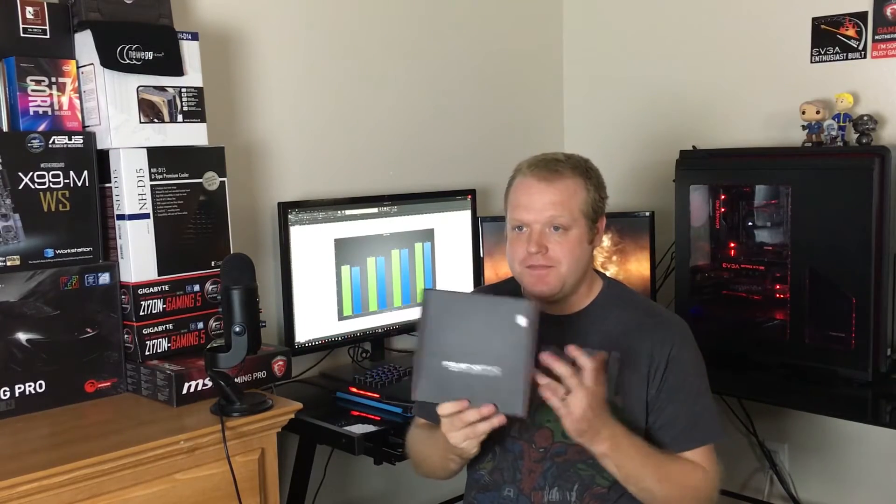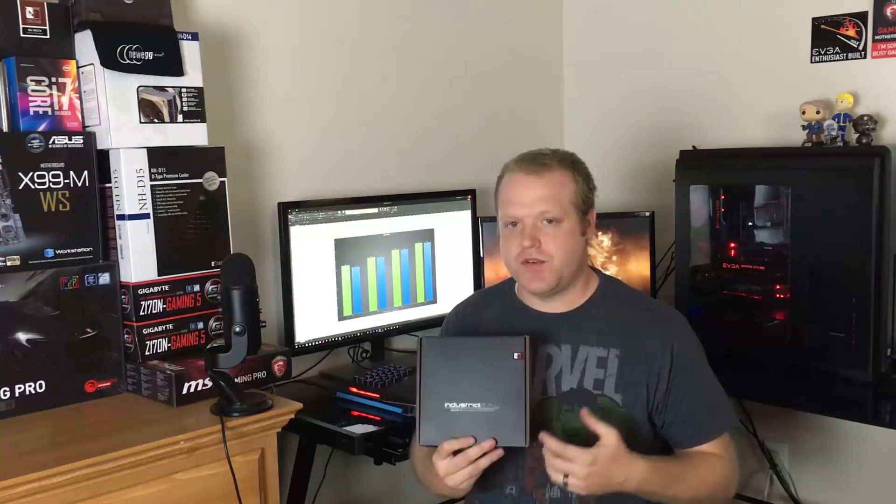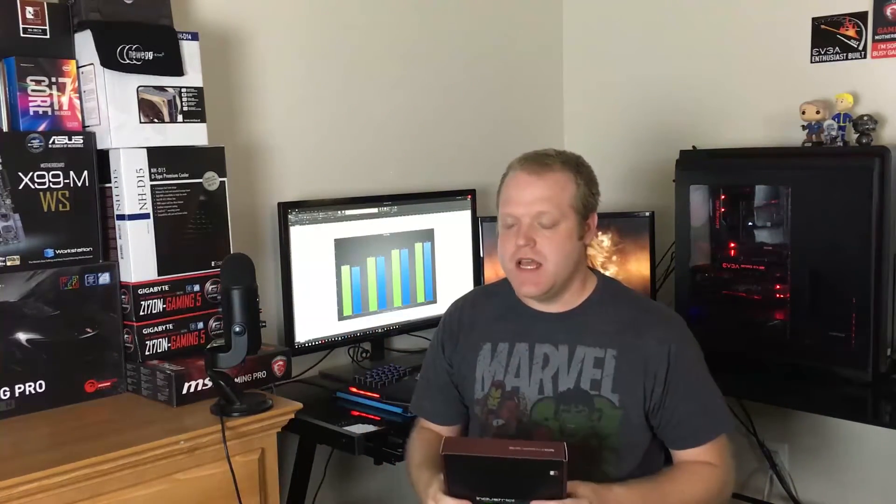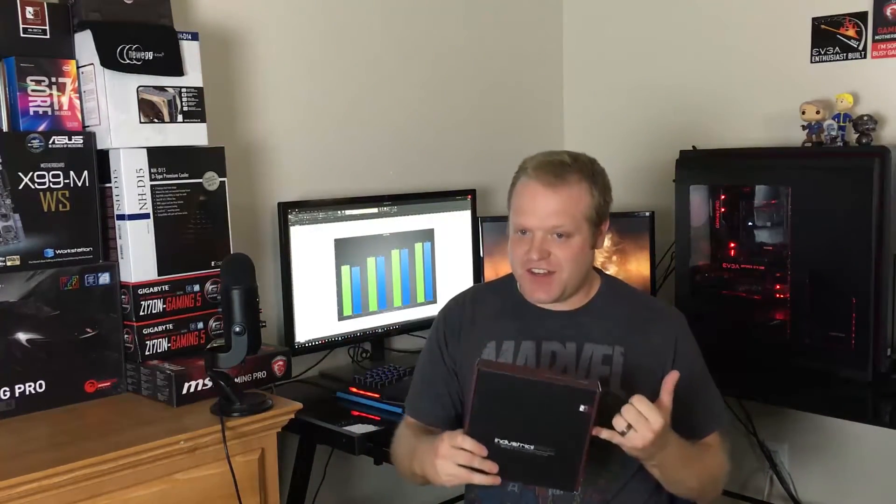If you want better cooling performance for your all-in-one coolers, these Noctua Industrial PPC fans are hard to beat. They do come at a slight premium — these go for roughly $25 US dollars on Newegg or Amazon. But if you want performance and you're not too worried about the noise, which is significantly louder than the fans we tested previously, they're well worth it.